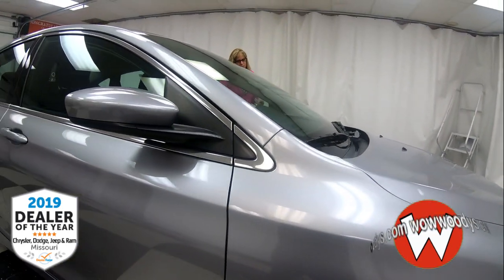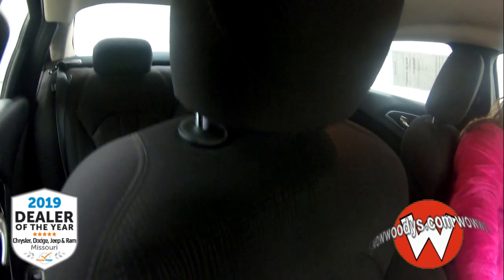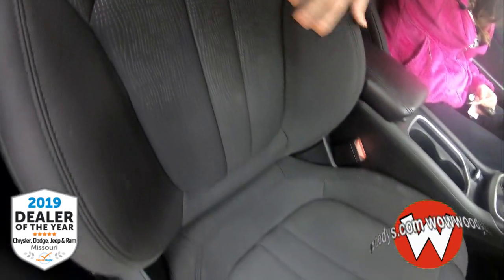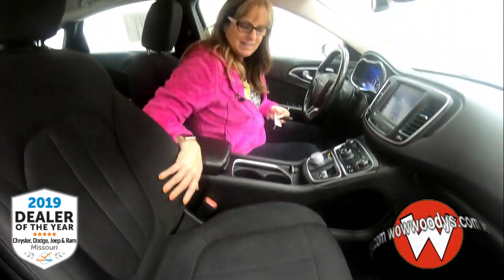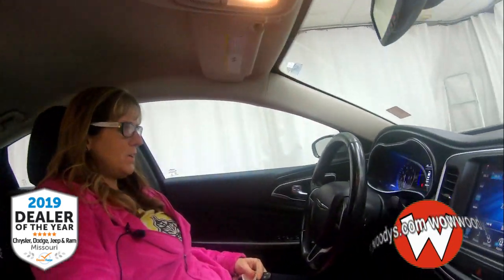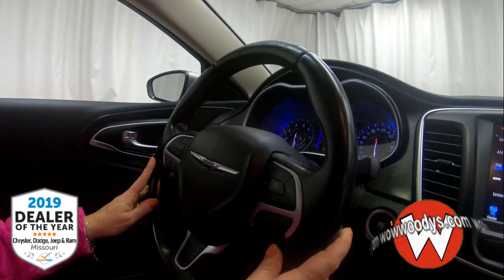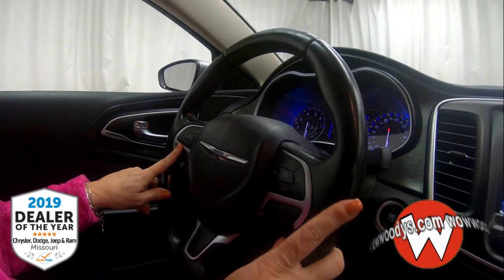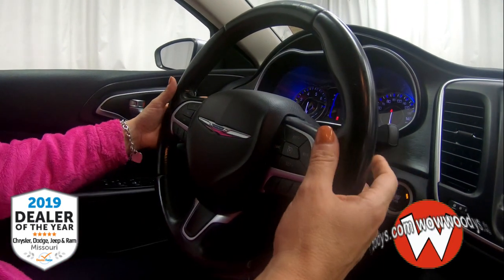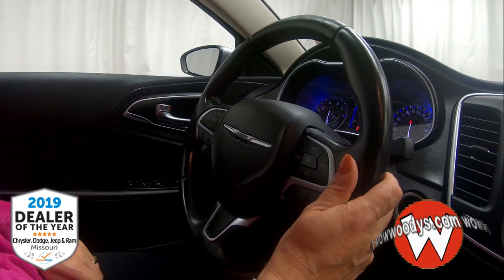As you enter the cabin of this Chrysler 200, you'll notice these really nice cloth captain seats — very, very comfortable and in excellent condition. You also have this amazing four three-spoke leather-wrapped steering wheel with voice command, cluster control, and cruise control. Your audio settings are right behind the steering wheel, very easily accessible.